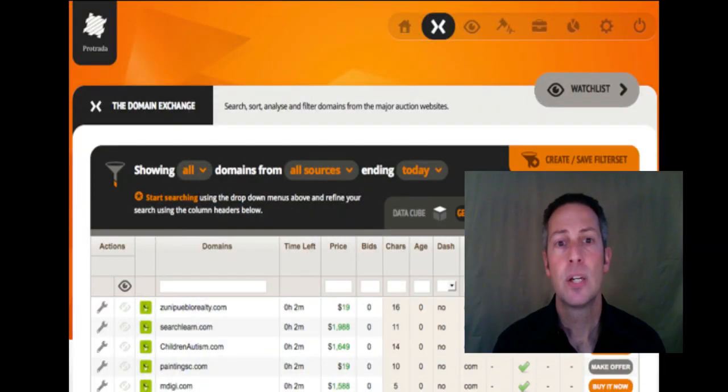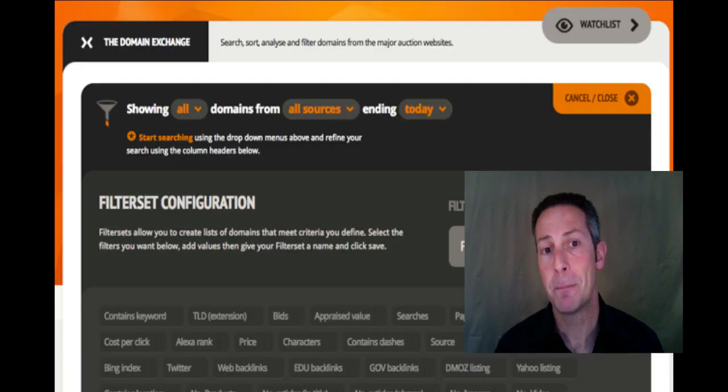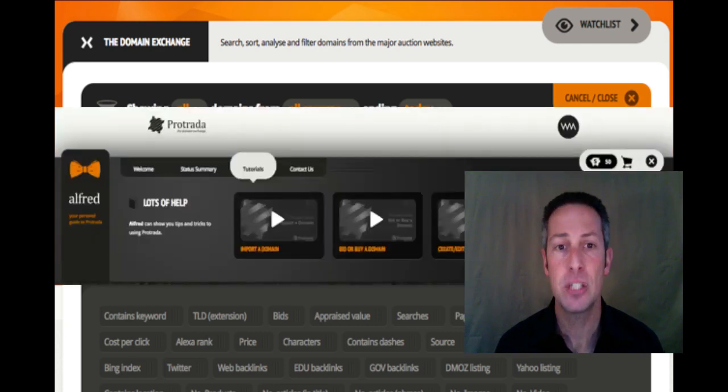Managing multiple domain name marketplace and auction site accounts is a pain. Inevitably, you forget to sign into one and you lose a great domain. Now imagine using a single, simple-to-use, comprehensive control panel to manage all of your accounts. That's Protrada. With just a few clicks, you can analyze, set filters, automate your bidding, and sell your domains across all major marketplaces, including Namejet, GoDaddy, and Snapnames. You can build out websites using their customized, Google-friendly templates. They also just launched a fresh new look with resources like a personal assistant named Alfred and video tutorials. Get your free 14-day trial now at Protrada.com.